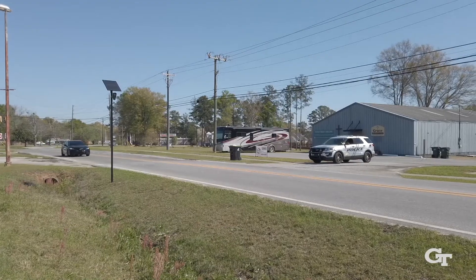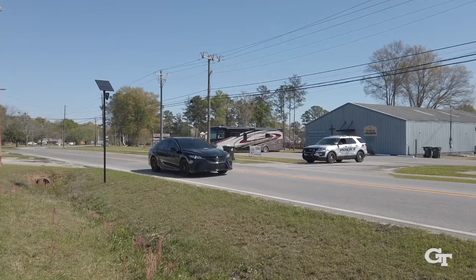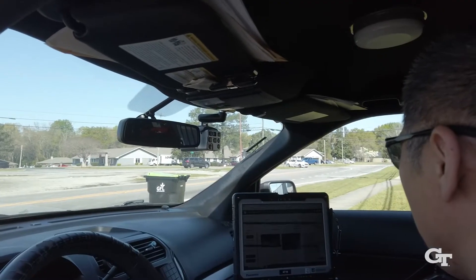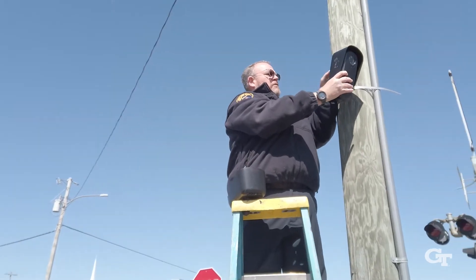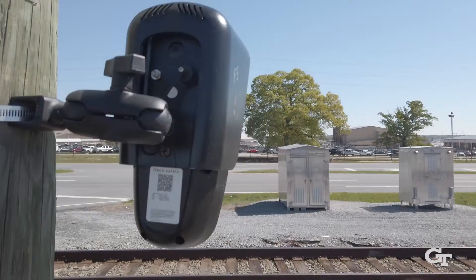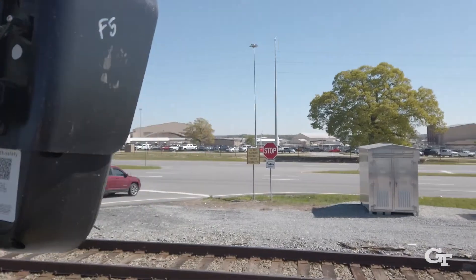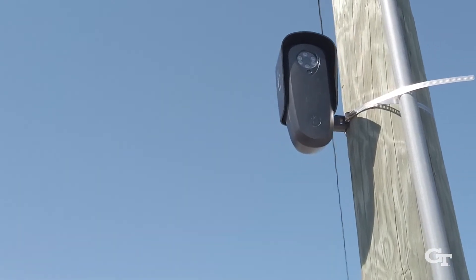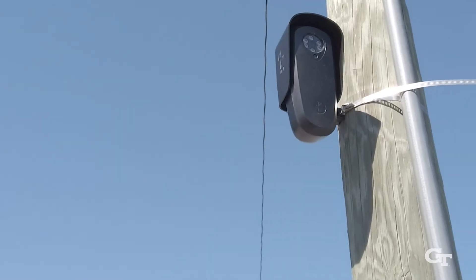We came up with a dynamic license plate reader solution, where if we can predict where crimes are likely to happen in the next week, we place a camera there in hopes that it will deter that crime from occurring. We could take five or ten cameras and keep moving them around and it may appear like there are a hundred, in terms of the deterrence effect.